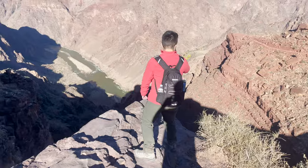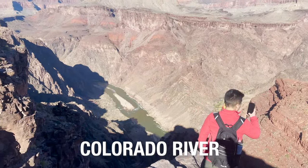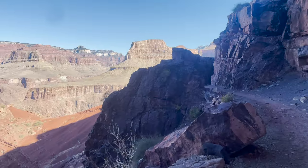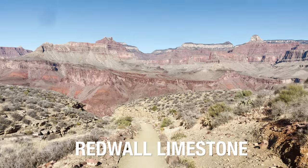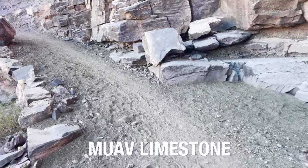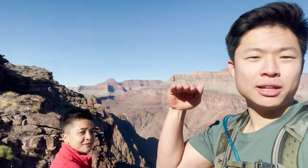We reached the point where you can finally see the Colorado River — it's flowing majestically. We've gone through different layers of rock in the canyon. At the top, it starts all red dust and red rock, and then gradually as you go down, the trail becomes a little more green. There are so many layers — you can see the sedimentary rock formations right here in the Grand Canyon.